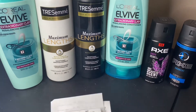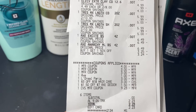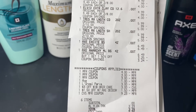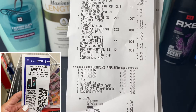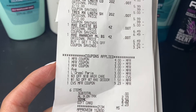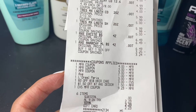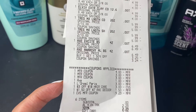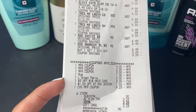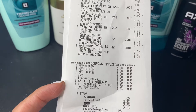Let me show you my receipt. I had a $4 off 2 paper coupon for the Tresemme, a $3 off 2 paper coupon for the L'Oreal, and a $3 off paper coupon for the Axe. These are the digital coupons that glitched and also applied: I had a $1 digital coupon for the Axe and a $3 off 2 digital coupon for the L'Oreal. So the L'Oreal paper coupon and digital coupon are glitching — if you want to do that deal, make sure you clip the digital one also.